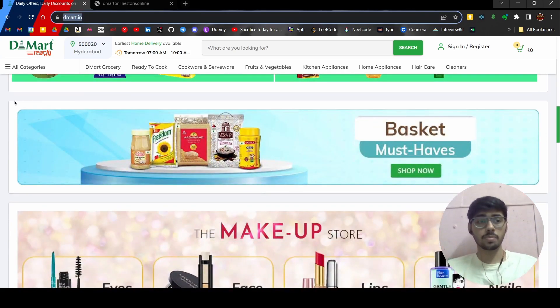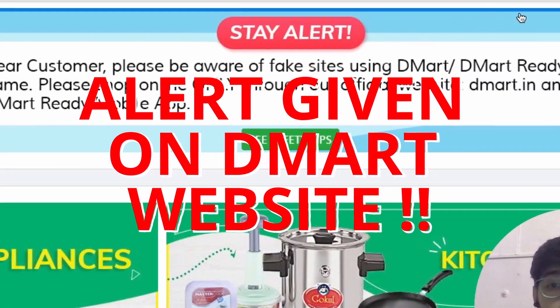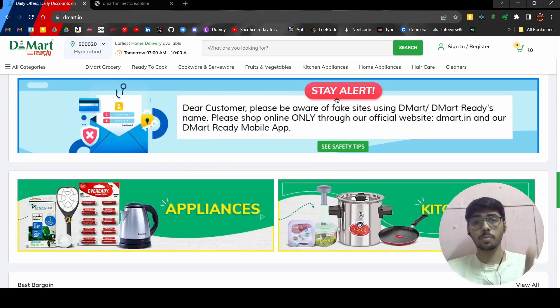Shop on dmart.in — this is the legit website. DMart online store stuff is not legit, and I can show you with proof. They also put a warning on their original website: stay alert.